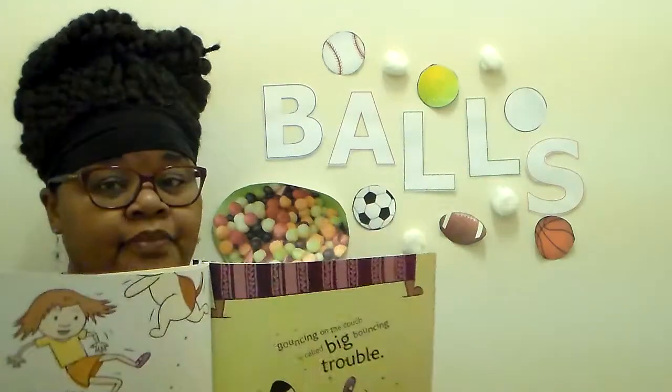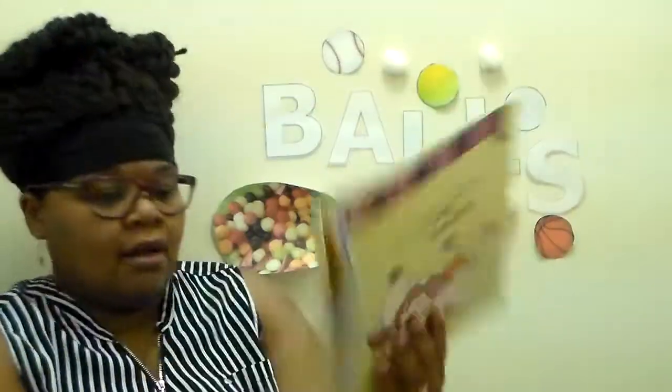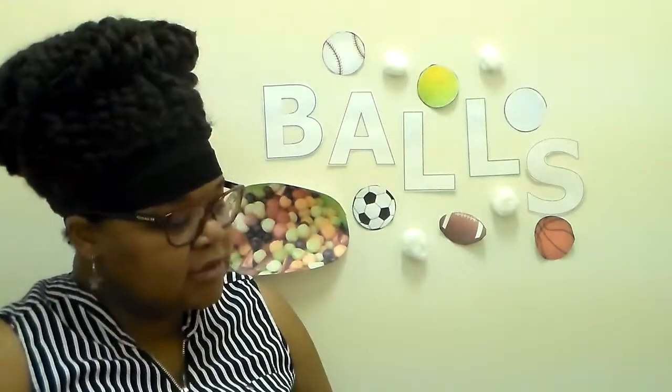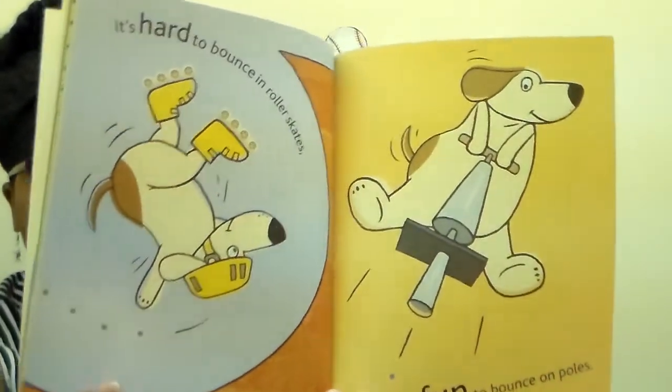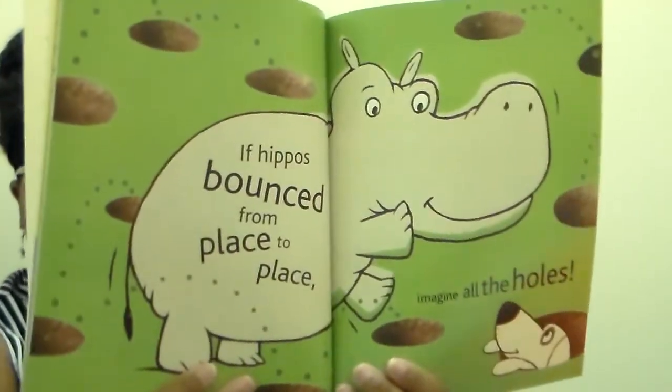Bouncing with your best friend is called a bouncing double. Bouncing on the couch is called big bouncing trouble. Him and his best friend were bouncing on the couch and they bounced off - kind of fell. It's hard to bounce in roller skates. It's fun to bounce on poles. Can you really jump on wheels? Roller skates have wheels - it's kind of hard to jump on wheels because wheels are round and they move. You can get hurt, so don't bounce in roller skates. If hippos bounce from place to place, imagine all the holes. Hippos are heavy animals and they're making holes when they bounce.